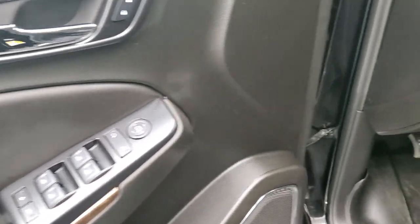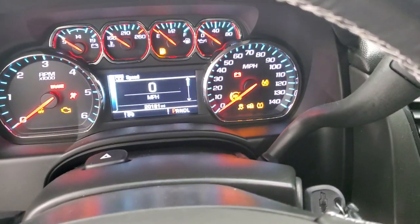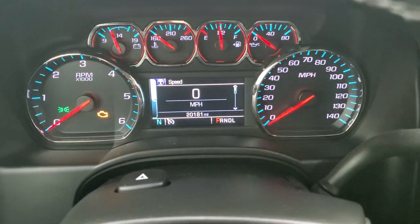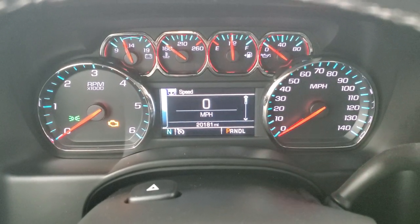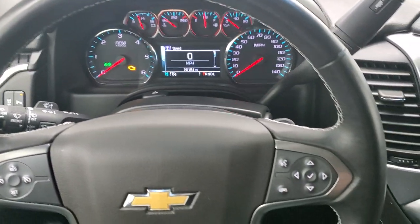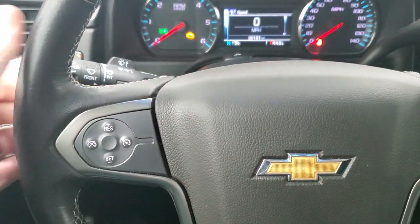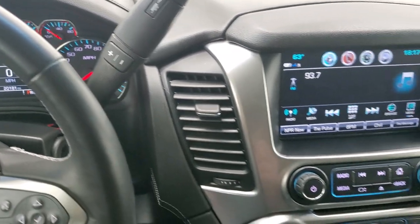Power windows, power locks, power mirrors. As we hop inside the vehicle, we'll turn the ignition on so you can see the miles and everything. This one has 20,181 miles. The instrument cluster is very clean. You do get a compass and digital speedometer, and the information center is nice and clean. Leather-wrapped steering wheel with Bluetooth and information center controls on the right, cruise controls on the left, and audio controls on the back of the steering wheel. This one comes with the six-speed automatic transmission with the optional tap shift.